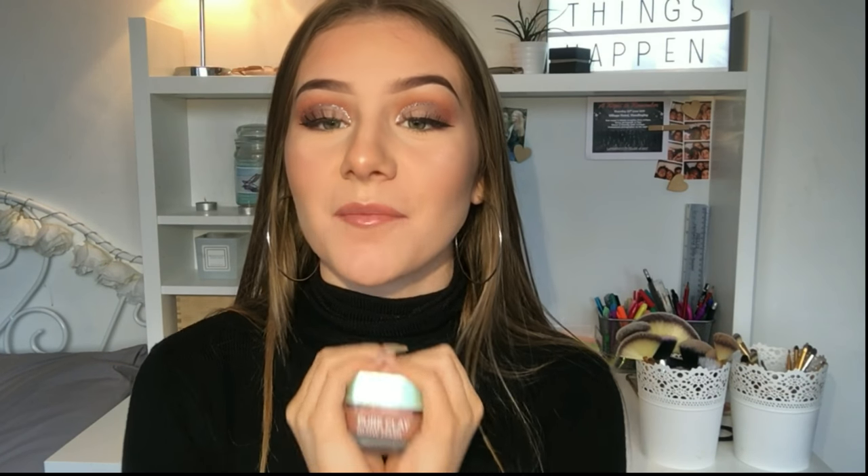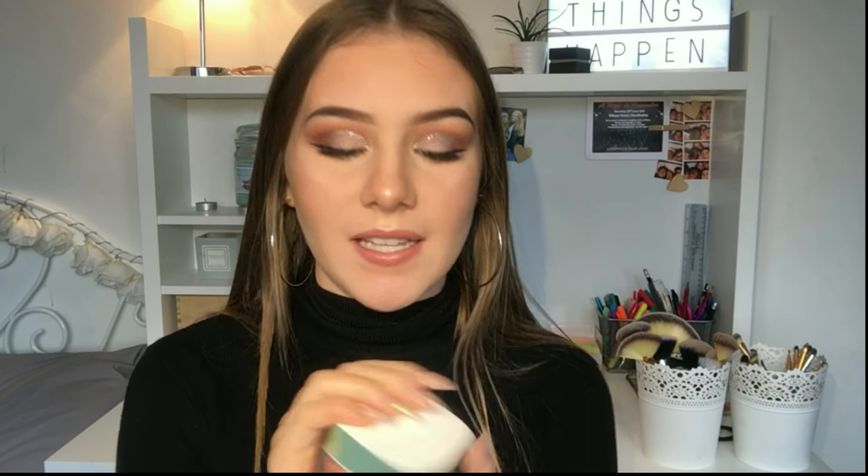Another skincare product I've been using is this pearlescent coconut rose facial scrub. My skin goes through really dry and really oily phases, and especially in winter it's been really dry. I've been using this when my skin gets dry and it moisturizes as well as exfoliates. I just love it — it smells so good as well.